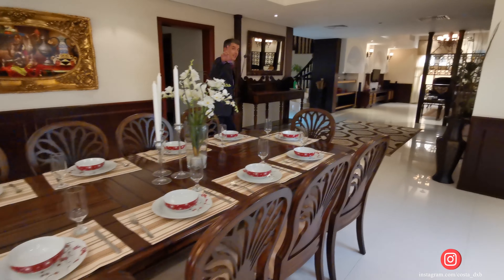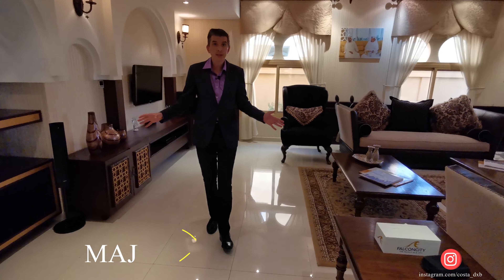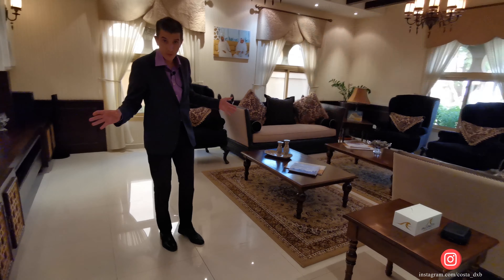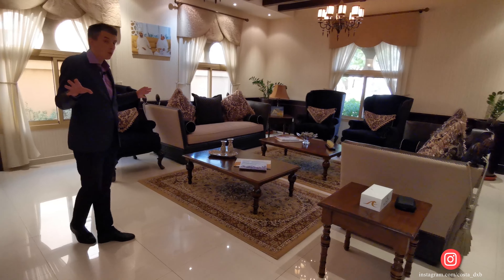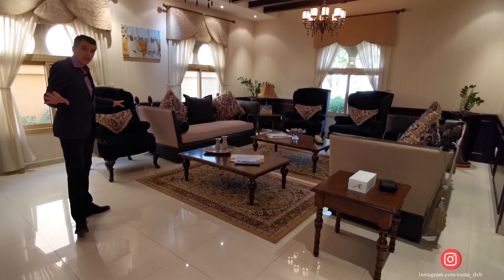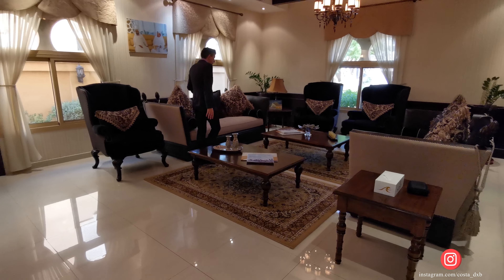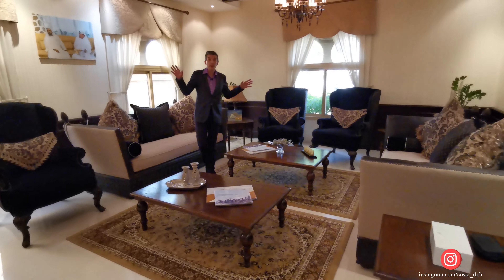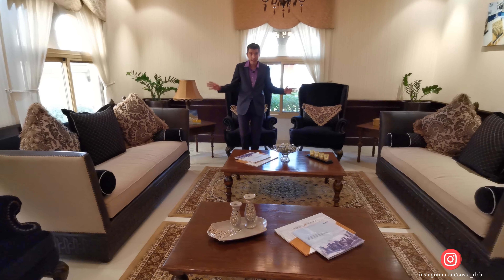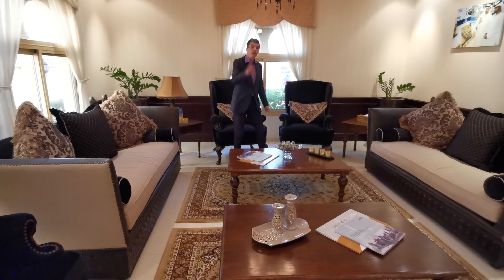Let me show you the second living room. For us Europeans, it's a bit weird to have two living rooms, but in Arabic reality they have a second living room called Majlis. Arab people love guests, so that's why they have two living rooms — one to meet their friends. How cool is that?